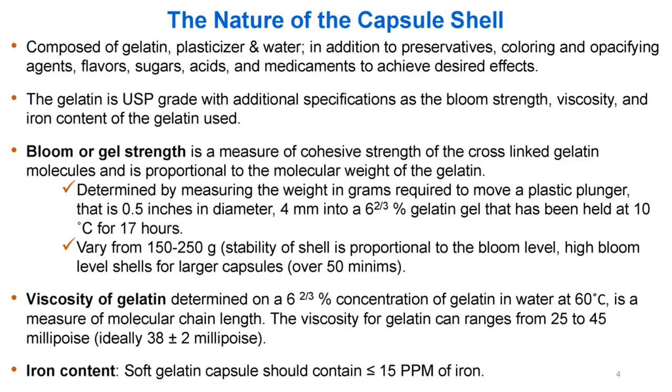Bloom strength varies from 150 to 250 g; stability of shell is proportional to the bloom level; high bloom level shells are used for larger capsules over 50 minims. Viscosity of gelatin is determined on a 6 and 2/3 percent concentration of gelatin in water at 60°C, and is a measure of molecular chain length.